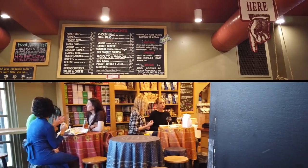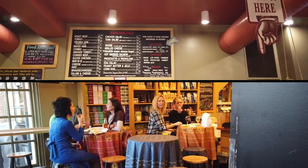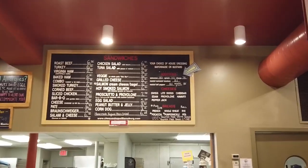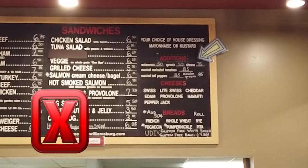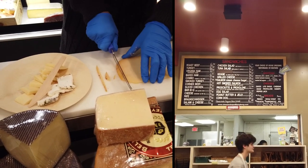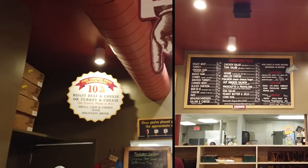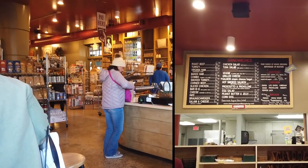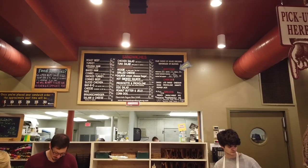Additions include watercress, sprouts, cheese, roasted marinated tomatoes, and roasted bell peppers. Their cheese lineup includes Swiss, cheddar, Edam, provolone, Havarti, and pepper jack. Bread options — French, whole wheat, rye, focaccia, pumpernickel, or pita — can be added for 50 cents. They also have gluten-free and gluten-free bagel options. And of course, you can order online at cheeseshopwilliamsburg.com.